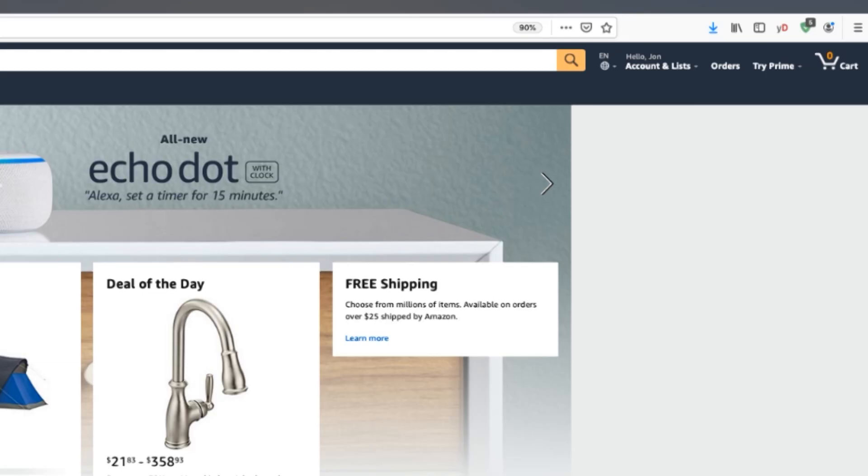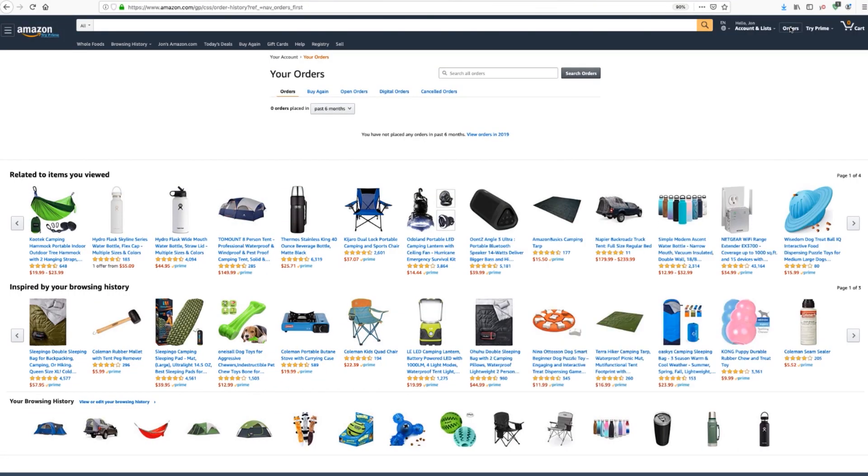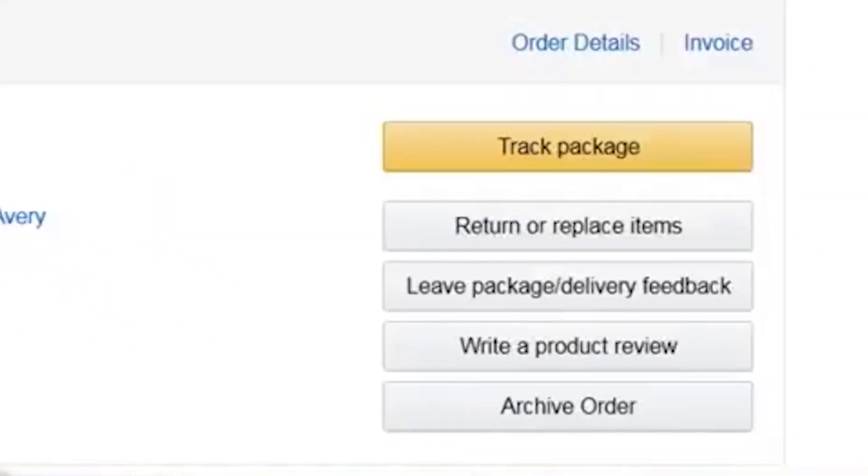Hiding your order history is a great way to keep your account activity out of plain sight. Just click on Orders at the top right of your screen. To the right of each order, choose Archive Order Selection for the items you want to hide. Click Confirm, and that's it!